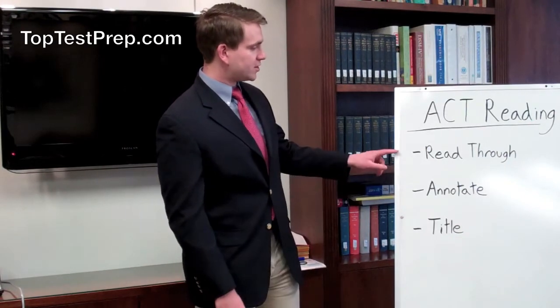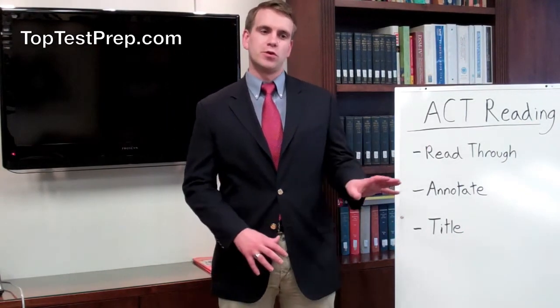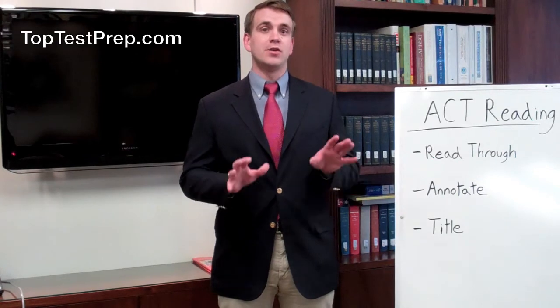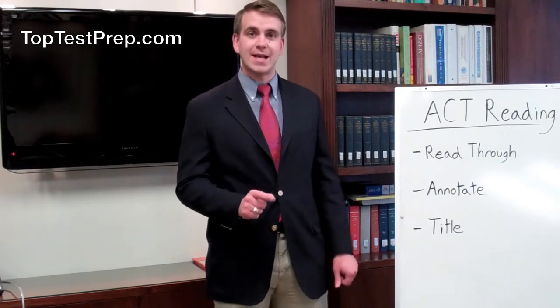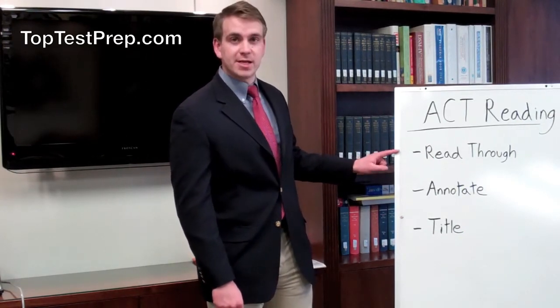One of the most important things that you can do is to read through the passage thoroughly. This seems counterintuitive because you're going to want to skip ahead to the questions and then look back into the passage for the answers. Don't do that. You'll miss the big picture and it'll take longer as you search for the answers. So read all the way through before you attempt any of the questions.